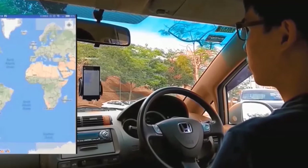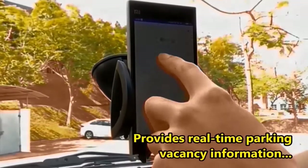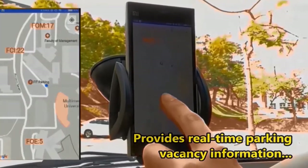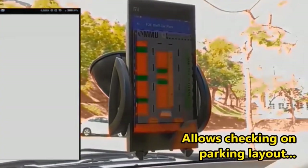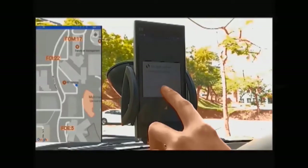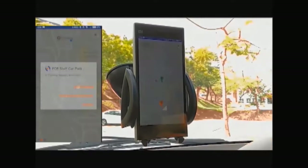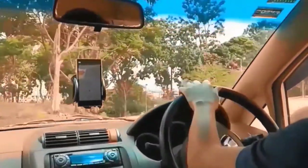CNN SPS driver app not only provides drivers with real-time parking occupancy information, but also allows checking on the parking layout for drivers to familiarize with the orientation of the parking lot. That is not all — the driver app also features a navigation function to guide drivers to their desired parking lot.